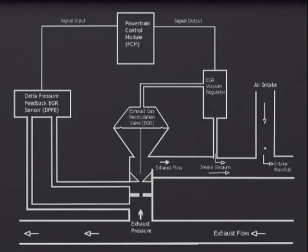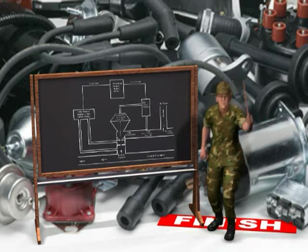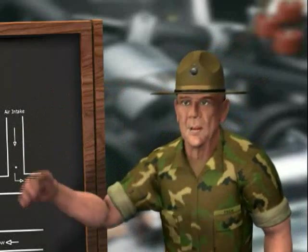One of the most important and troublesome systems on a vehicle today involves the exhaust system. Do you know what system that is, people? It's the exhaust gas recirculation system, otherwise known as EGR. Outstanding, son.